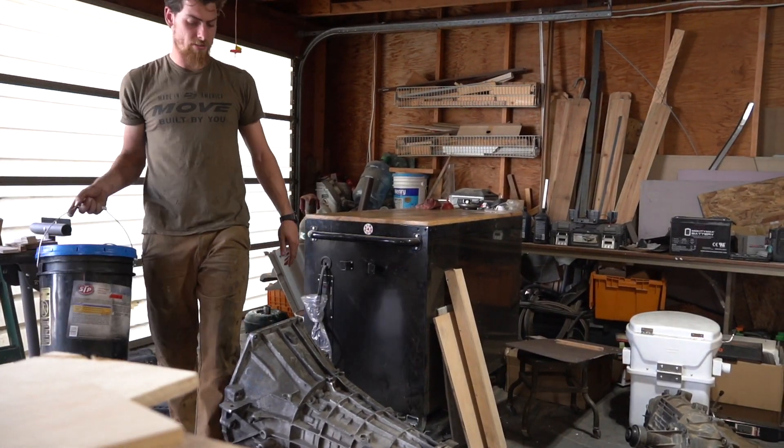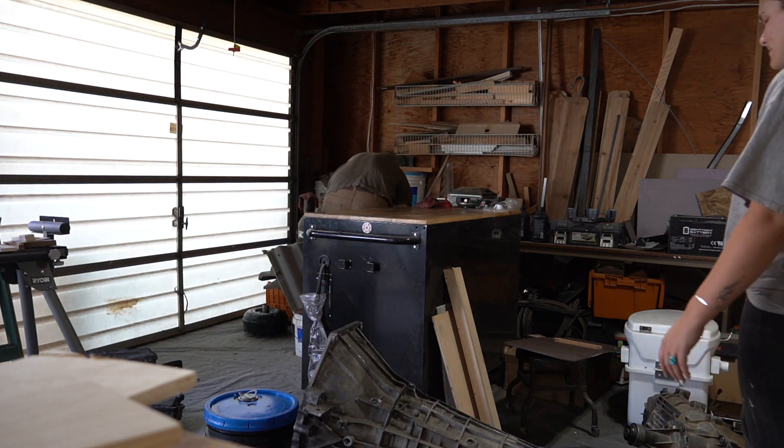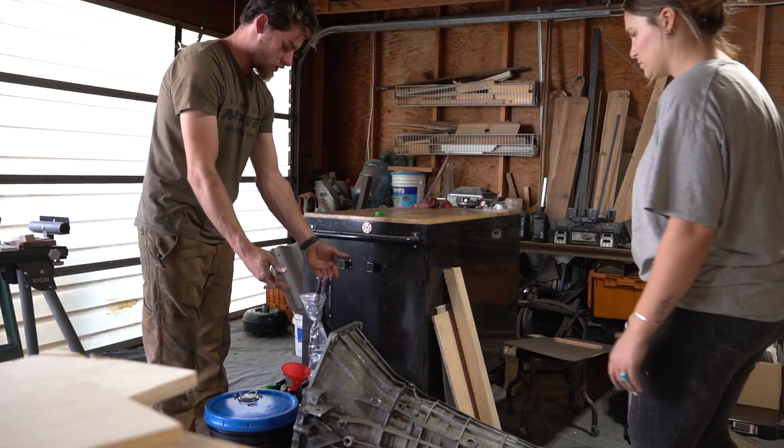I'm going to drain the transmission fluid for now. I'm going to take it in the bucket. So we'll just go right up on here.